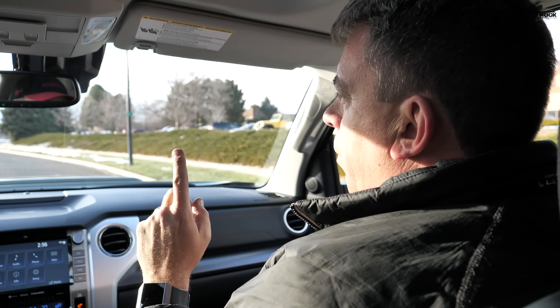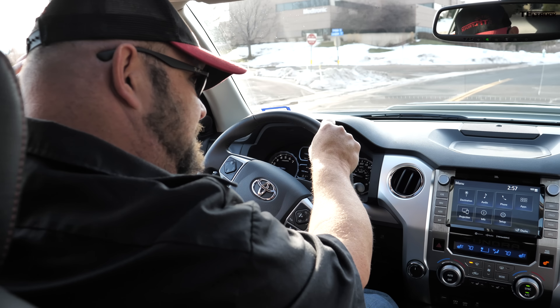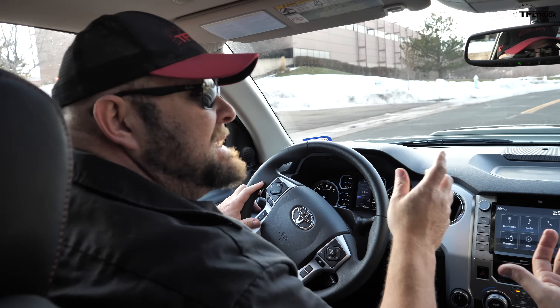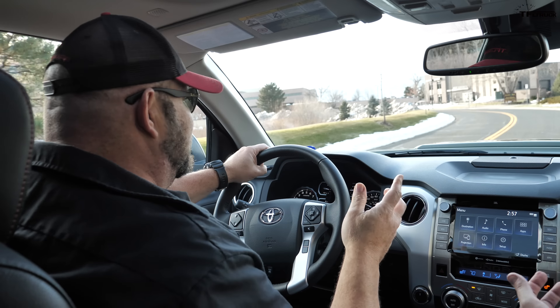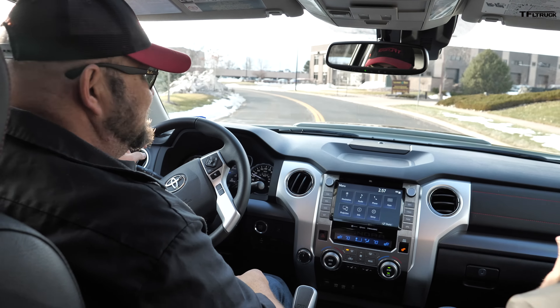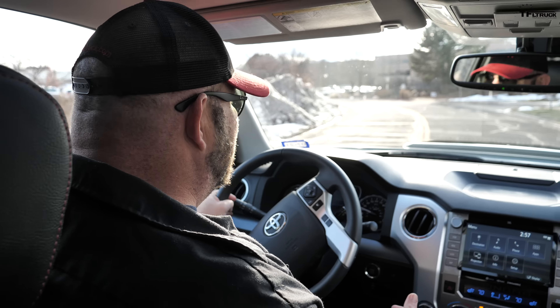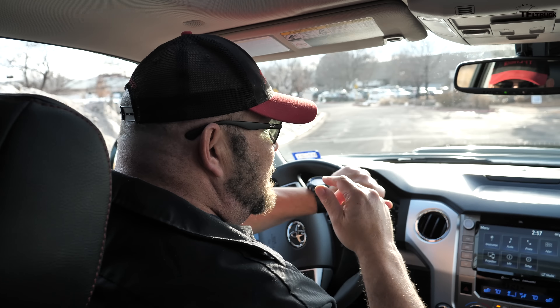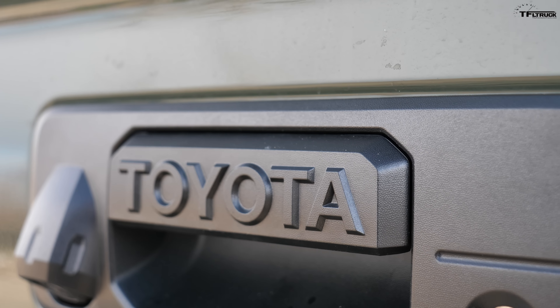Can you show me the button that engages the rear locker? It's on another version that comes out later — it's not on this one. That is, in my mind, the biggest negative. They have a limited slip differential, but it doesn't do the same job. They still don't have crawl control either — they have it on the Tacoma. A locking rear diff would be huge, and they have that available on both the off-road and TRD Pro Tacoma.